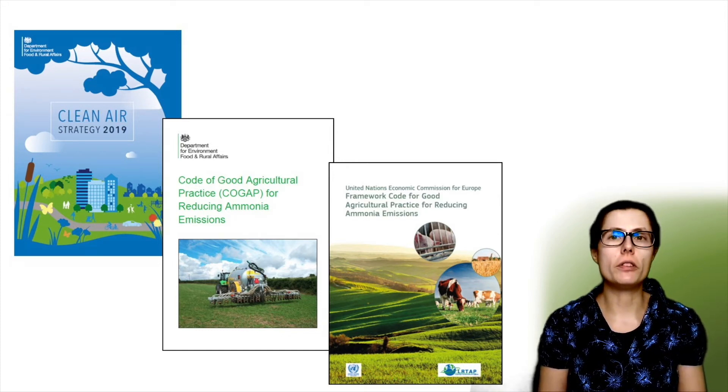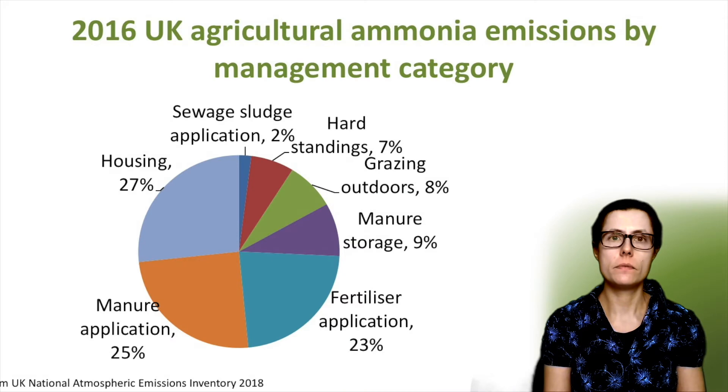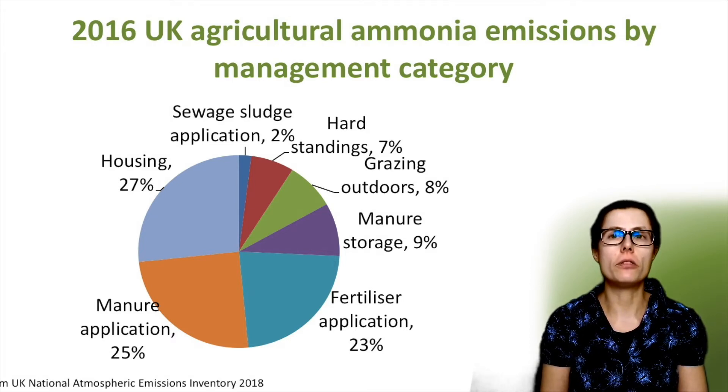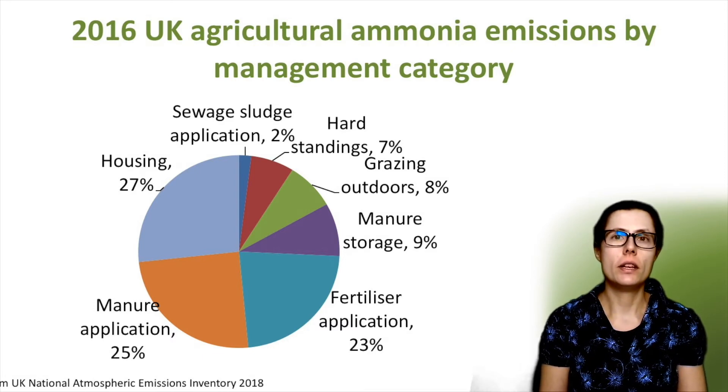My video series will look at some of these measures. For this overview, I will now focus on the what and how, and then a summary of what to do about it. So now the causes — where do ammonia emissions from agriculture come from? Just under 90% is from agriculture, the rest from combustion, industrial processes and waste. This graph shows the main UK agricultural ammonia emissions by management category.